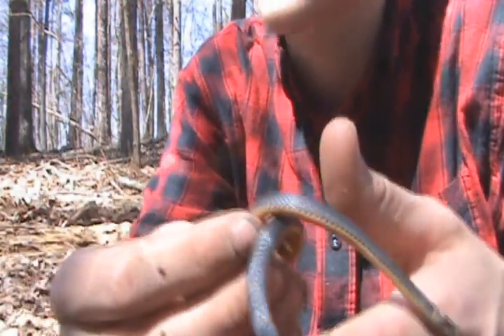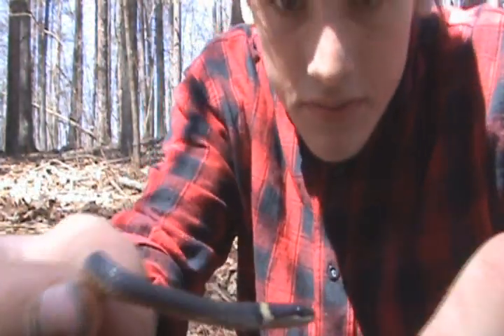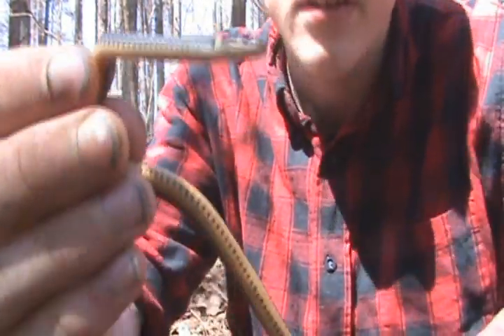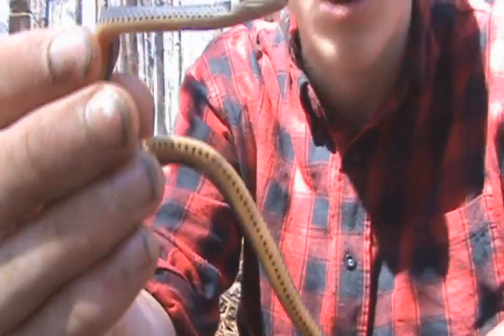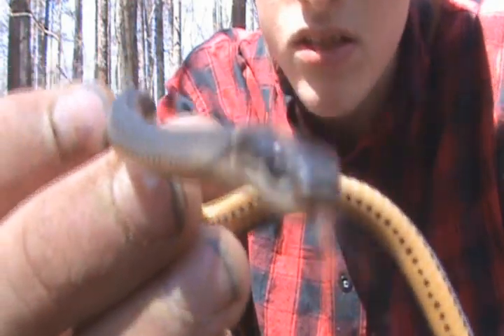Yeah, this is another lifer for me. Everything we found today is a lifer so I'm pretty excited. Very beautiful snake, just found it under a piece of tin. The habitat's nice — a little hardwood forest. Really nice little snake.